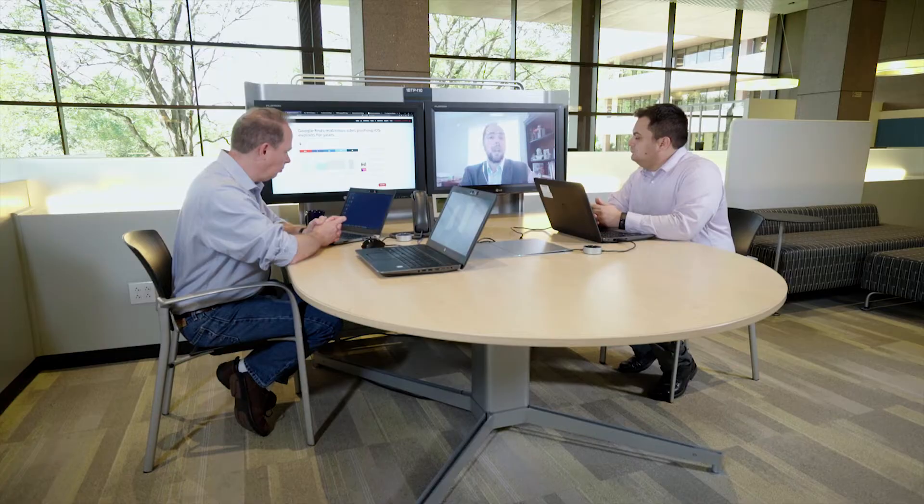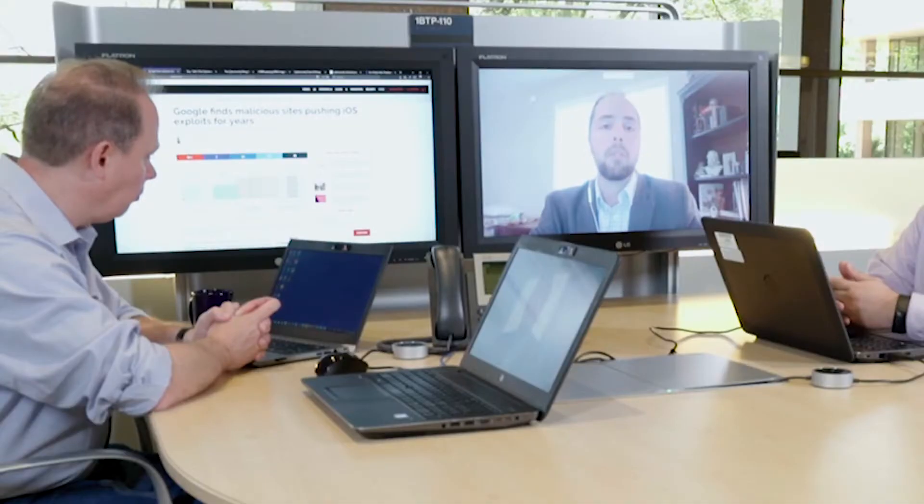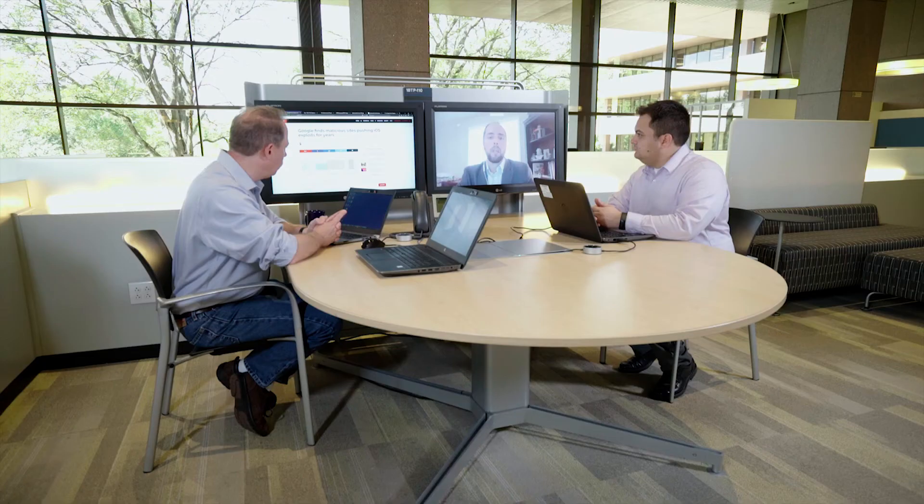The sites were not targeting anything specific — any iPhone that reached out to these sites was at risk, as long as it was running iOS 10 through 12. The website contained one of five exploit chains specific to the different iOS versions out there. The good news is that the researchers presented their findings to Apple, and within seven days Apple was able to come up with patches for the newer vulnerabilities that were discovered.